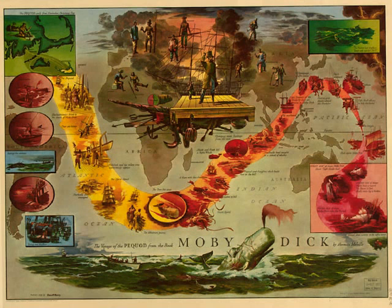In no living thing are the lines of beauty more exquisitely defined than in the crescentic borders of these flukes. At its utmost expansion in the full-grown whale, the tail will considerably exceed 20 feet across. The entire member seems a dense webbed bed of welded sinews. But cut into it, and you find that three distinct strata compose it: upper, middle, and lower. The fibers in the upper and lower layers are long and horizontal; those of the middle one, very short, and running crosswise between the outside layers. This structure, as much as anything else, imparts power to the tail.